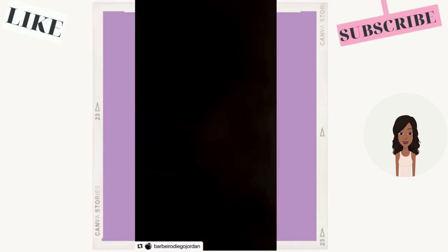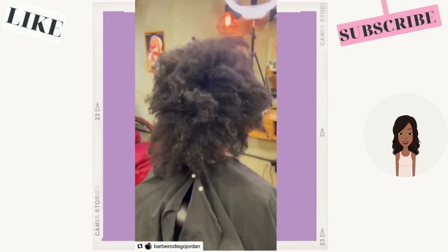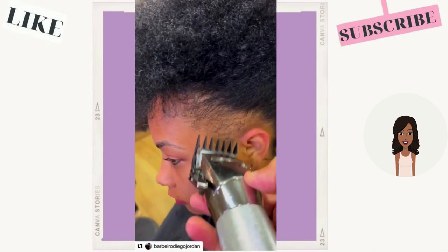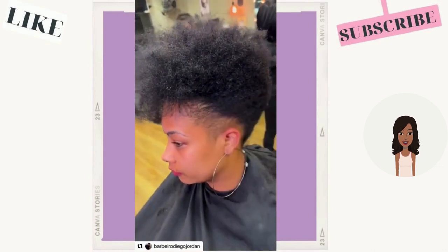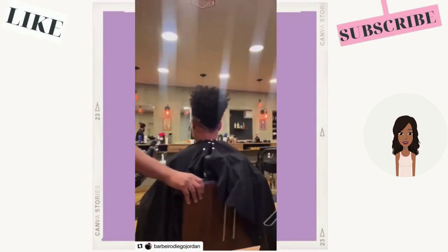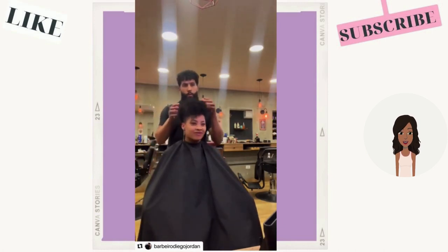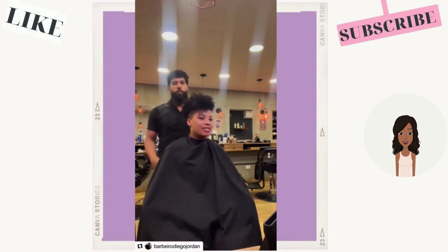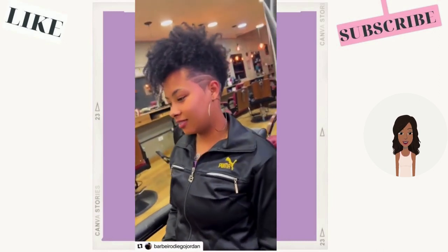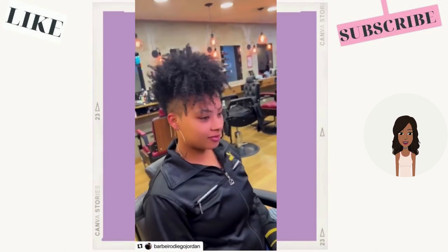Then we see a tapered haircut transformation. This looks like a good haircut to try if you have thinning edges — it'd be a good way to kind of conceal them while you grow them out. Curls are defined at the top — beautiful. Nice shading in the back and design detail on the side.